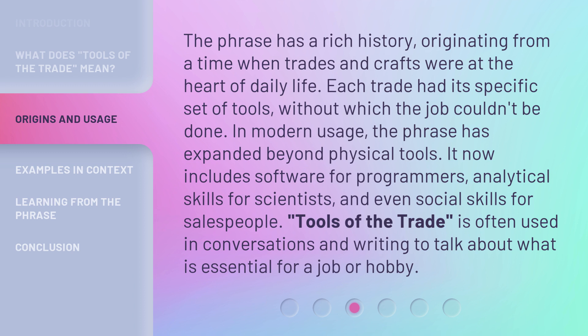It now includes software for programmers, analytical skills for scientists, and even social skills for salespeople. Tools of the trade is often used in conversations and writing to talk about what is essential for a job or hobby.